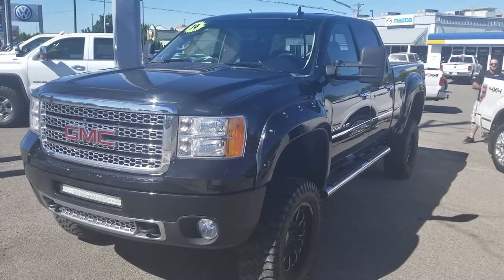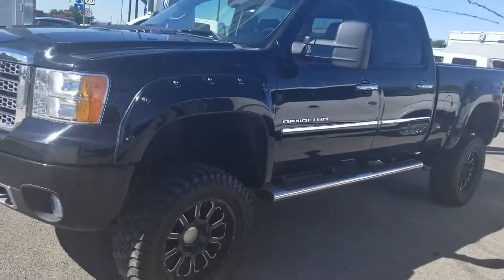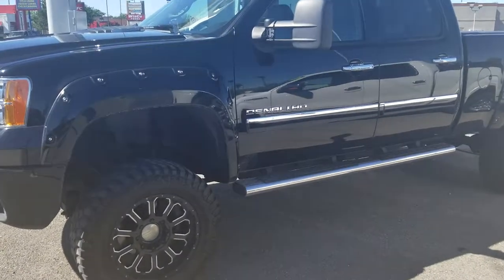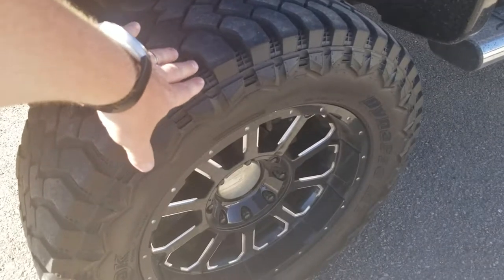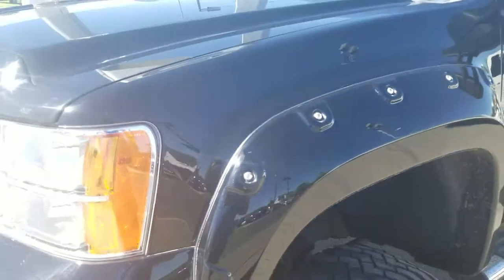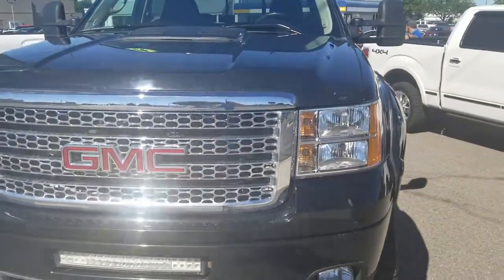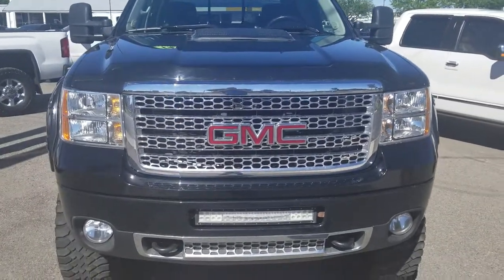Thank you so much for looking at our 2014 three-quarter ton Denali HD with Lyft. We'll walk around this for your husband to make sure you're happy with it as well. You've got the aftermarket wheels and tires on it. I like to do videos for anybody who are out of state because we sell a lot of vehicles out of state and I like to give you the best shot possible seeing it without actually being here.